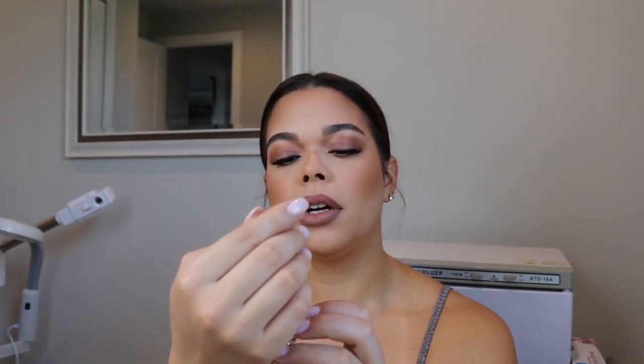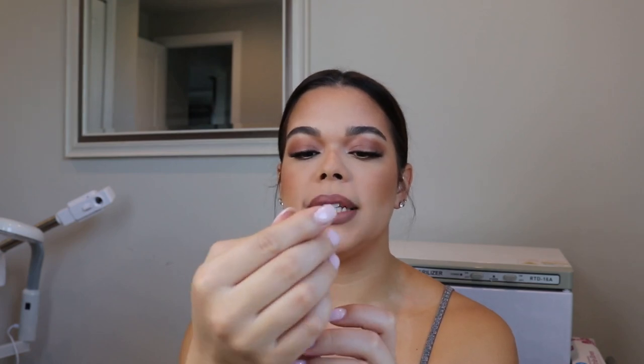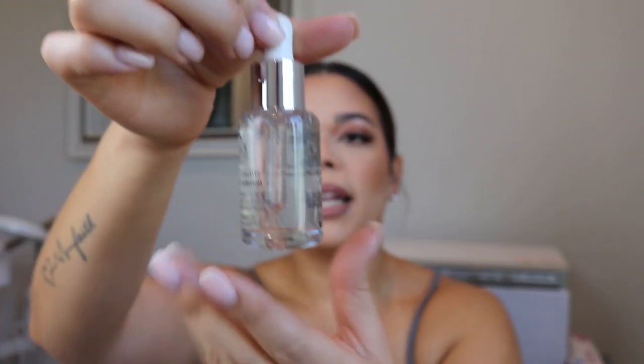We have some more skincare — this is the Kiehl's Clearly Corrective Dark Spot Solution. It's going to clinically correct dark spots and discoloration. I like that it's in a pump and looks very soft and lightweight. I actually don't use a lot of dark spot correctors, but my husband does — he has a lot of discoloration around his eye area. We've tried the Peter Thomas Roth Niacinamide Color Corrector and he really likes that. I'm excited for him to try this next. It has a complex of activated sea, white birch, and peony.